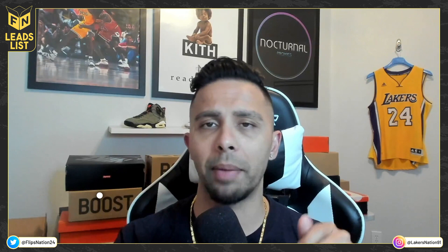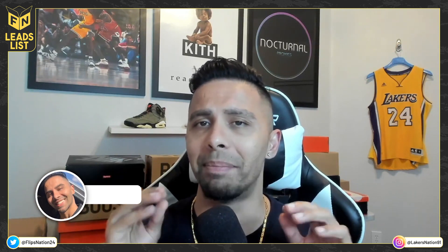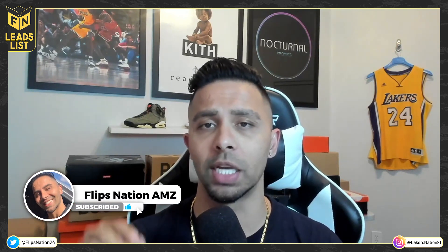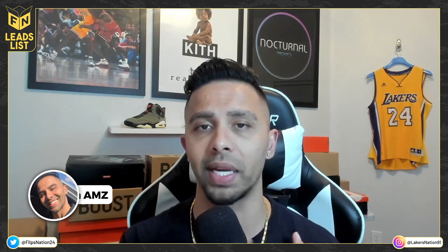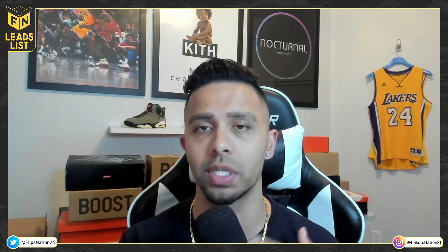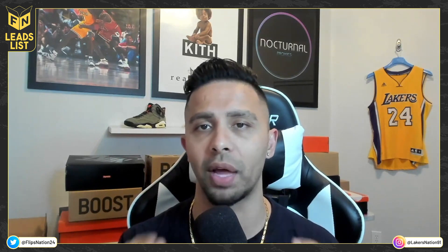Drop a comment if you have any questions. The best way to contact me is through the free Flips Nation Discord group — link is below. There's a free Amazon FBA online arbitrage course, free content, free guides, and you can also contact me on Instagram. Thanks for watching — like and subscribe if you haven't, and I'll see you in the next video.